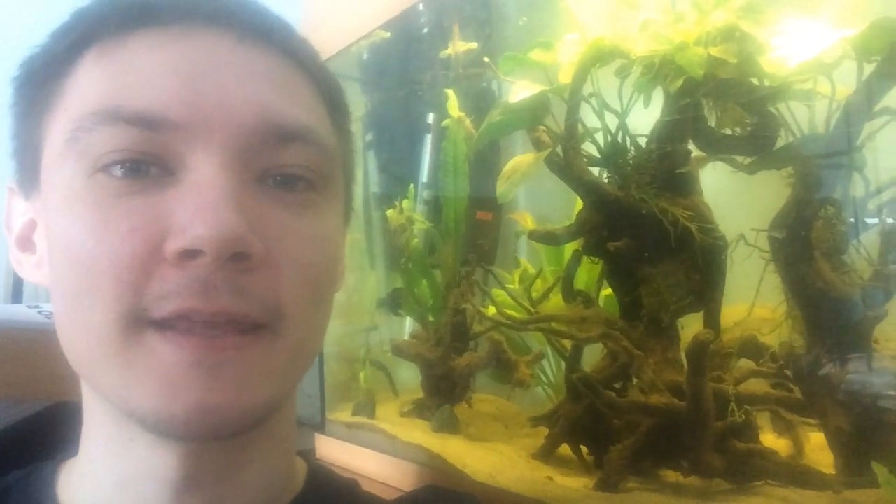Hi guys, my name is Rob and this is Pea Puffer Kingdom. This is episode 8 and today we are going to be looking at feeding the peas — what to feed, when to feed, how often to feed, and different ways that we can feed them. I'm also going to be looking at when you've got a pea puffer that's getting bullied out of feeding, how to target feed them, and different ways to make sure they are getting the food — not talking internal parasites, just generally getting bullied out of food by the bigger peas, which seems a bit of an oxymoron in itself.